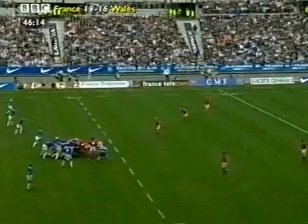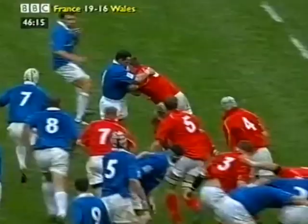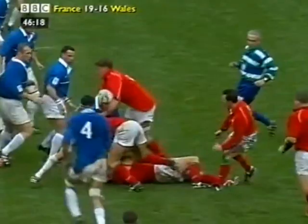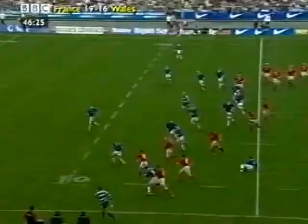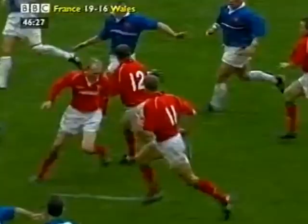The combination — Scott Quinell. Howley with options on either side. It's that old combination first though. Quinell with the pickup. Now Howley takes charge. Jenkins to Gibbs. Gibbs with the handoff. Gibbs with Jenkins inside. Back to Scott Gibbs.